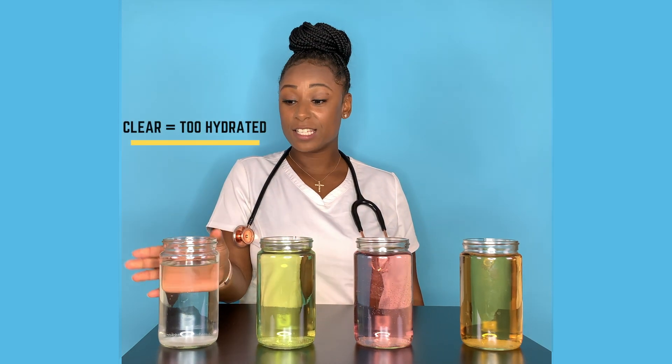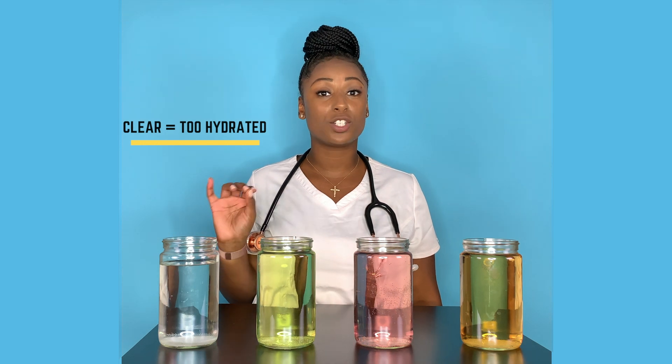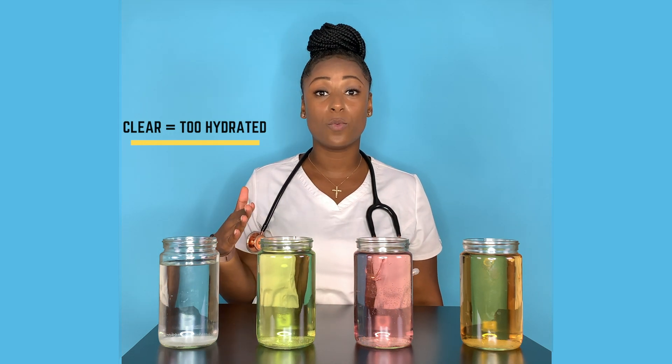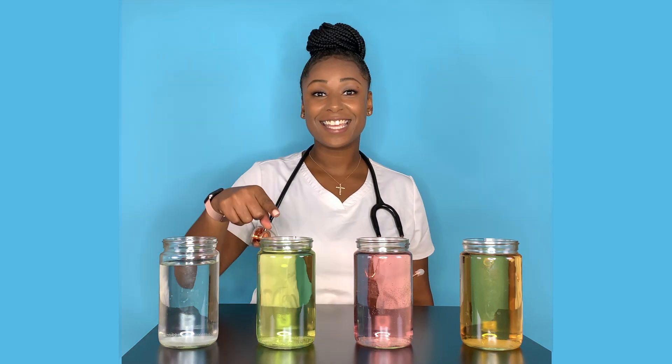So if you ever notice that your urine is clear, that means that you are drinking a little too much water. You're going to want to cut back on the water because you are definitely well hydrated.